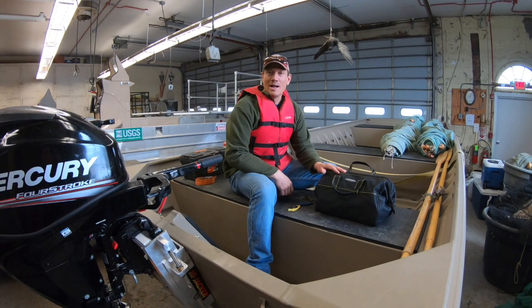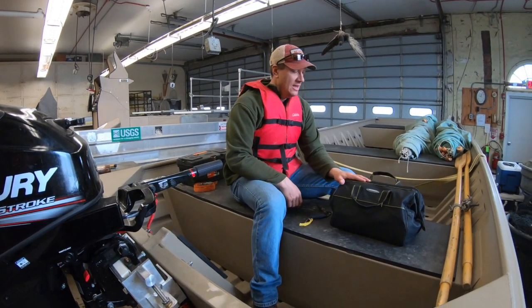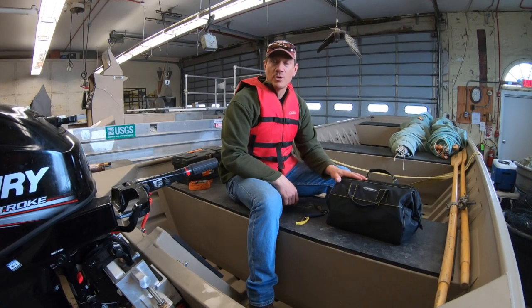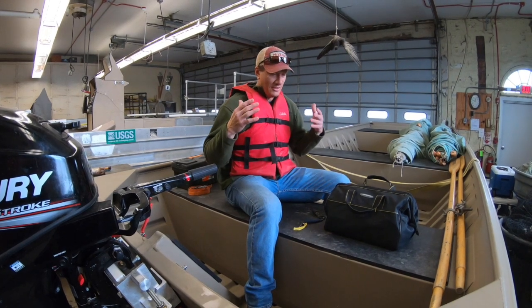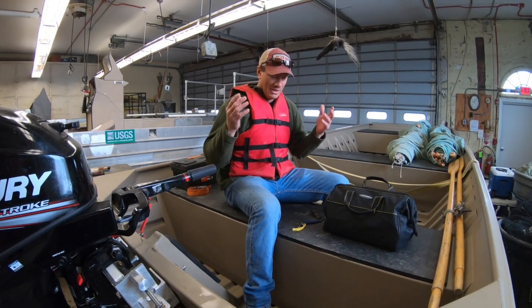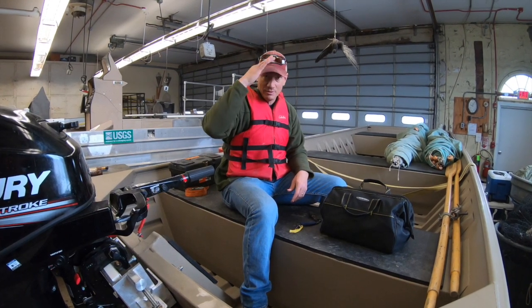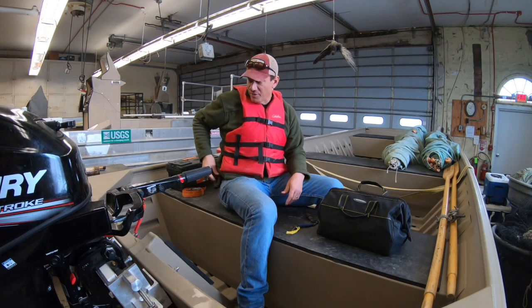We're here in the shop continuing our lecture about boat safety. I wanted to show everybody my boat bag and the personal things I usually bring with me. Before you go out, some things you may want to think about that you'd normally bring anyway on the water: a nice pair of polarized sunglasses, a wide-brimmed hat or a baseball hat.